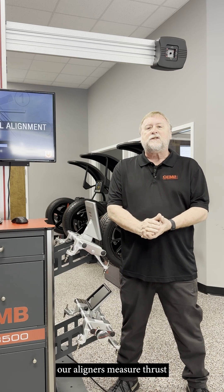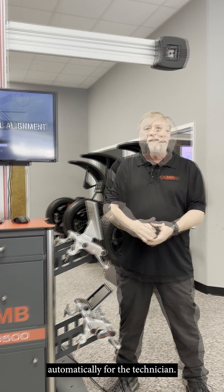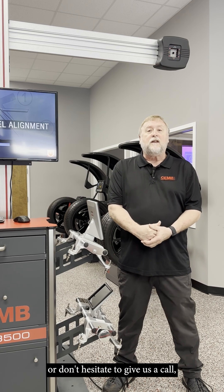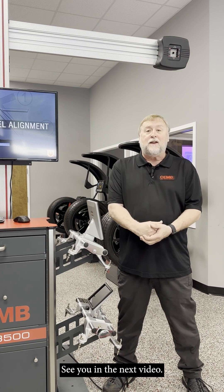Our aligners measure thrust angle and make those adjustments automatically for the technician. Thank you for watching this video. We are in tech support here at Chim USA. If you have any issue with your Chim aligner, don't hesitate to give us a call. We are happy to help. See you in the next video.